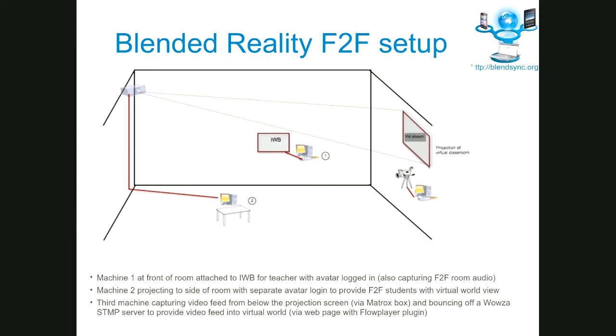Below the projected screen, pointing perpendicular, we had a camera capturing what was happening in the live classroom. If you align the cameras and screens in the right way, it feels somewhat like the virtual world is a window appearing on the side of the face-to-face classroom. There was also a video feed of the camera into the virtual classroom, so people in the virtual world felt they were looking through a window into the face-to-face classroom.